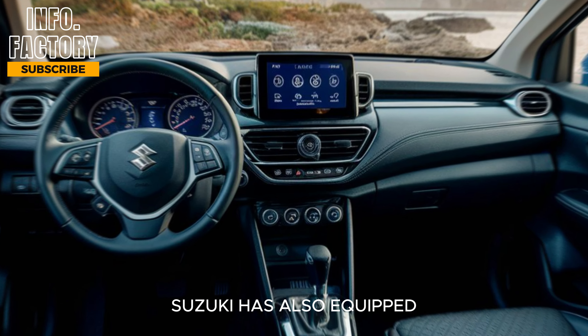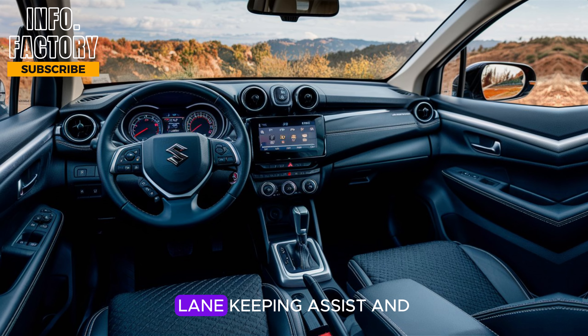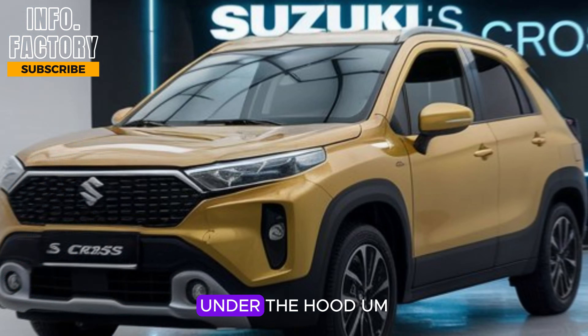Suzuki has also equipped the S-Cross with an impressive suite of safety features, including adaptive cruise control, lane-keeping assist, and automatic emergency braking, which are usually found in higher-end SUVs.